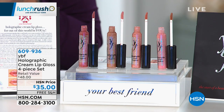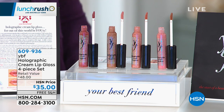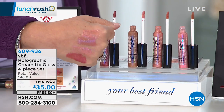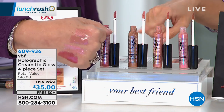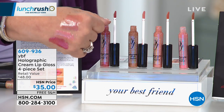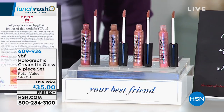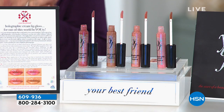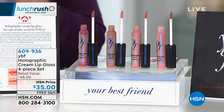Stacy introduces their kaleidoscope lipsticks: dreamy, creamy, and hydrating, with a holographic sheen that changes with the light. You get all four shades for $35 — full-size, free shipping and handling. The four shades are Twilight, Chameleon, Kaleidoscope, and Prismatic. The chocolate-flavored shades are Chameleon and Iridescent; vanilla cream shades are Kaleidoscope and Prismatic. You can layer the chocolate and vanilla together. A model applies Prismatic and the lips immediately look more plump and vibrant.